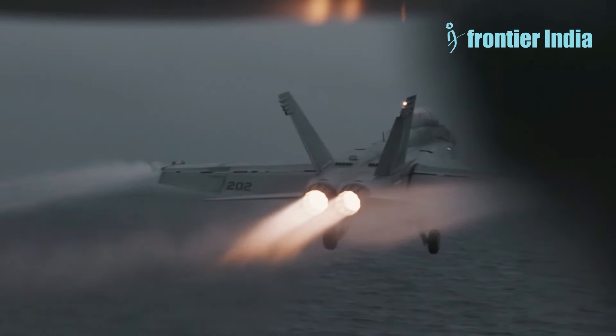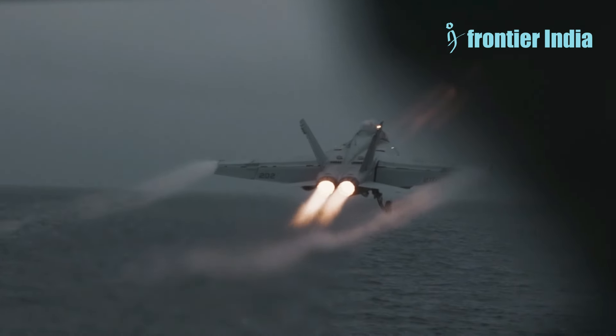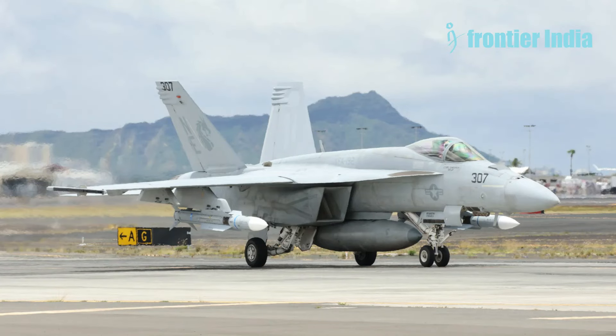At the ongoing multinational Pacific exercise RIMPAC 2024, the U.S. Navy openly demonstrated the new AIM-174B air-to-air missile for the first time. This missile is an airborne variant of the Standard Missile 6, SM-6, intended for both anti-aircraft and anti-missile missions.